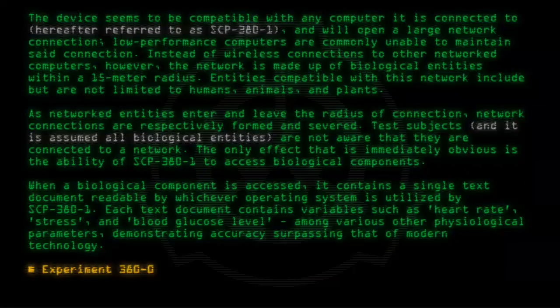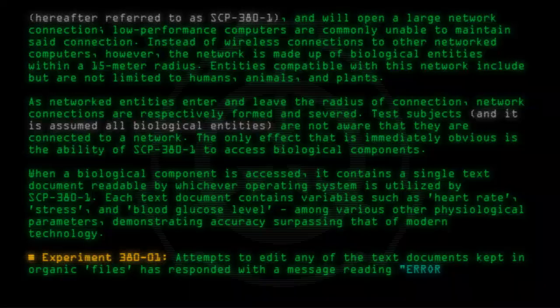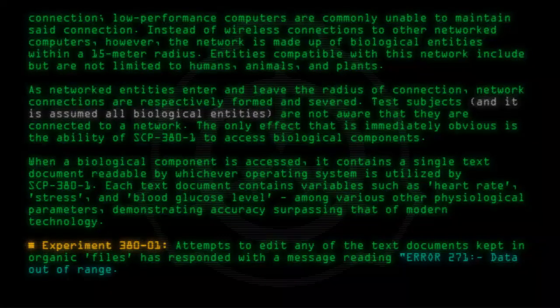Experiment 380-01: Attempts to edit any of the text documents kept in organic files has responded with a message reading: Error 271, Data out of range, and the loss of any changes made to the file.